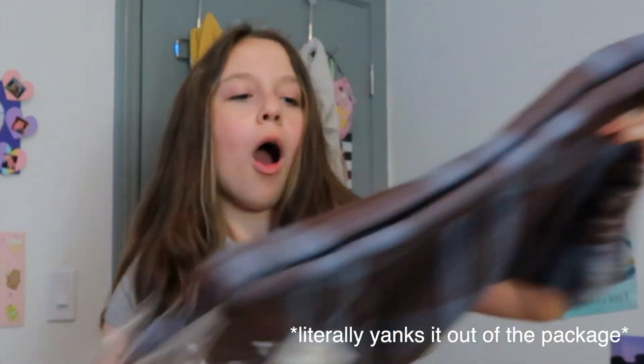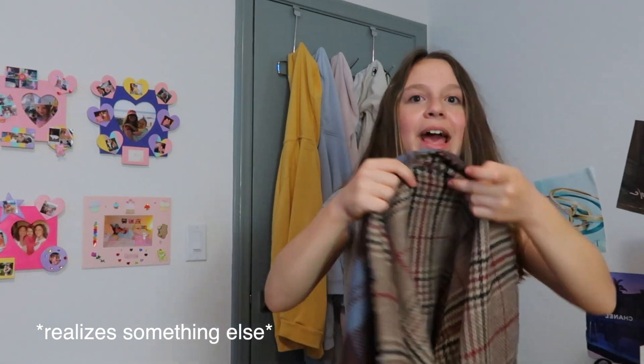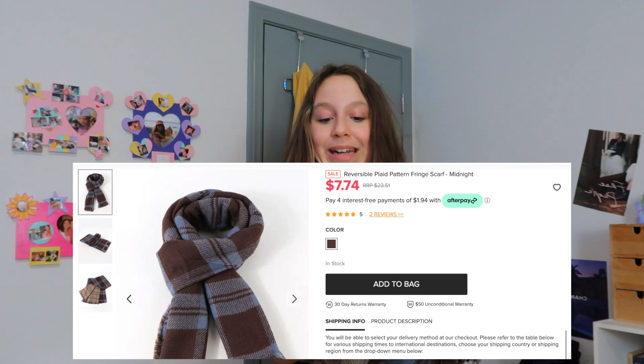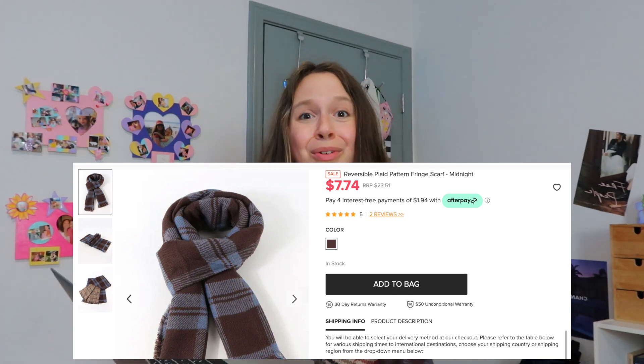I also got another scarf — while the one from part one really embodies winter, this one really embodies fall. It's like a blanket! The inside is a totally different print than the outside — this scarf is so cool. If you're looking for an amazing scarf I could not recommend this more. This is called the Reversible Plaid Pattern Fringe Scarf in midnight, a brownish blue color. I didn't even know when I bought it that it has two sides — it's actually better in person than online.